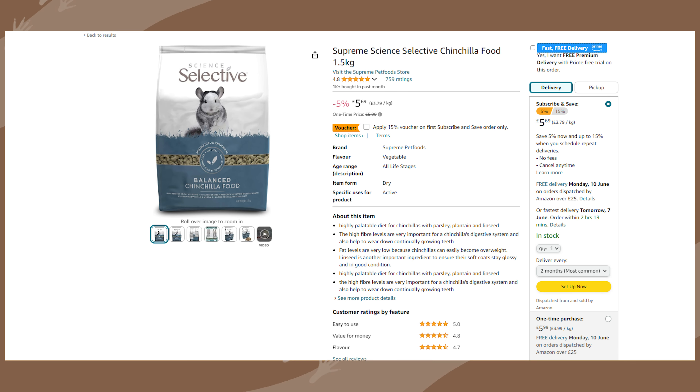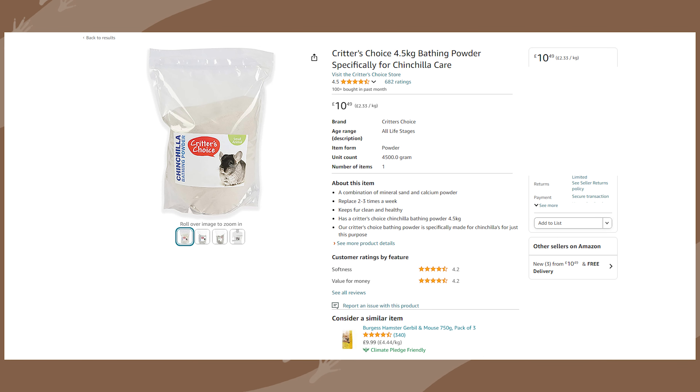I also had to do a quick Amazon Prime next-day order for £23.62, which included species-selective food, dust for her dust bath, and a thermometer for the room just to make sure it was the right temperature.